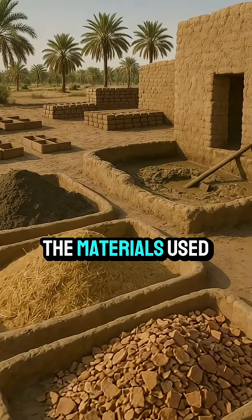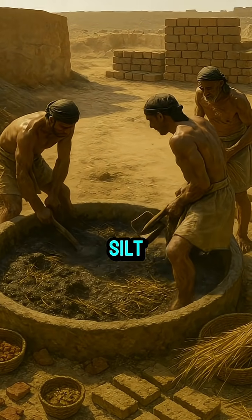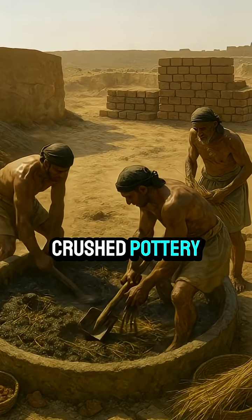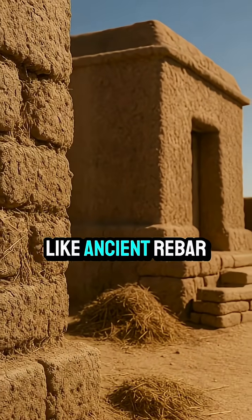First of all, it's because of the materials used. Mud bricks weren't just mud. They mixed Nile silt, straw, and sometimes crushed pottery, then sun-dried them. The straw held it all together like ancient rebar.